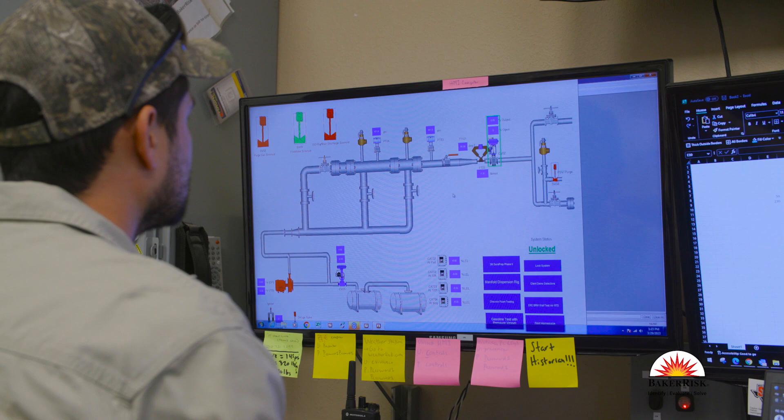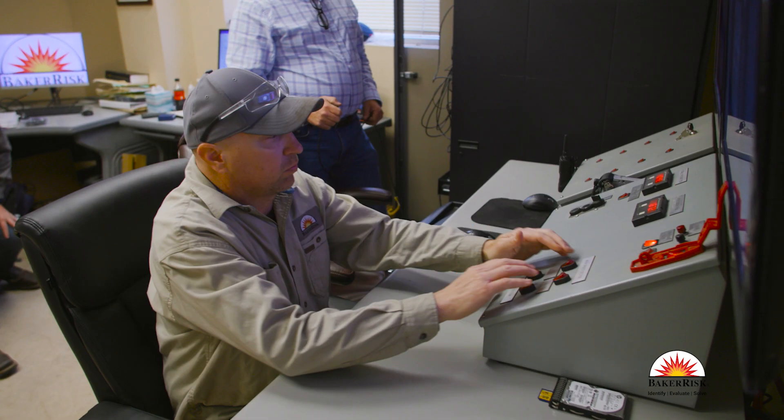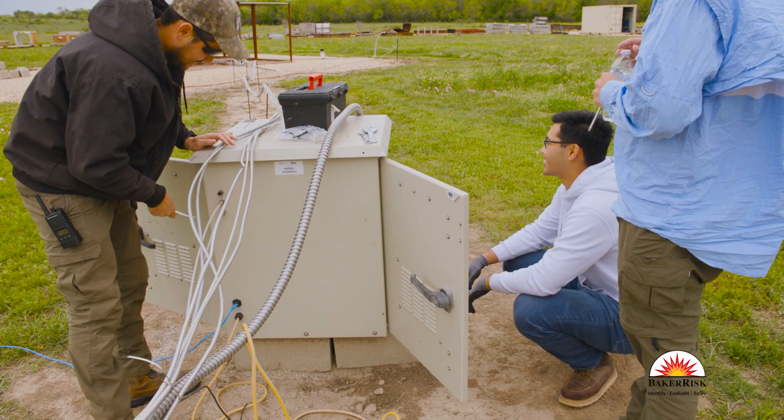A lot of times when plant personnel think about hazards, they're not really experiencing them in the field. So when they're at their desk performing analysis or looking them up in textbooks, they might not have a full understanding of the gravity of the hazards that one might experience on a site.